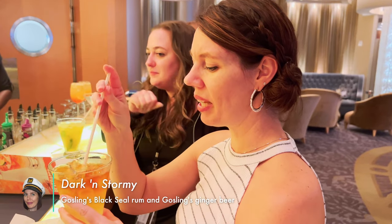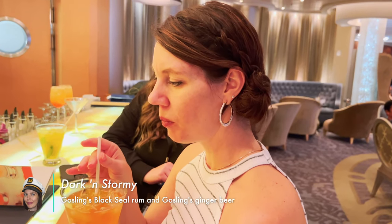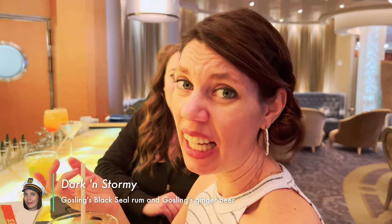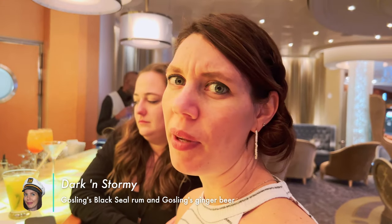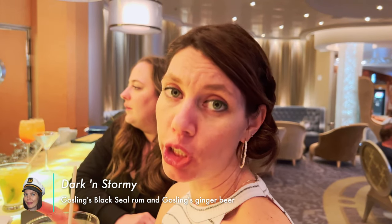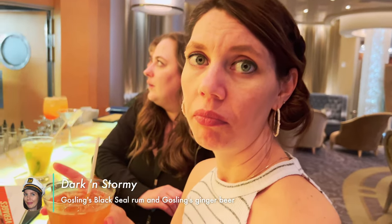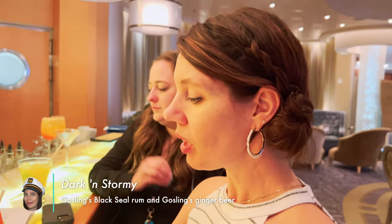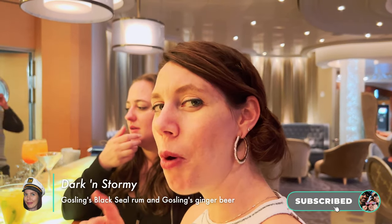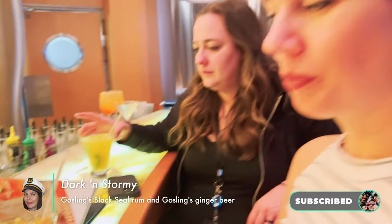Honestly, it just tastes like sugar syrup. You put rum in there, but you can't really taste it. Would I get it again? I mean, if you like sugar syrup, yeah. What time of day would I get it? Morning, afternoon, like 11, 12 maybe. Are you going to finish it?